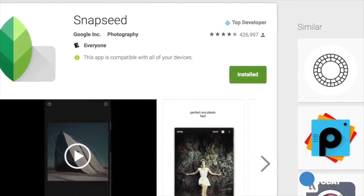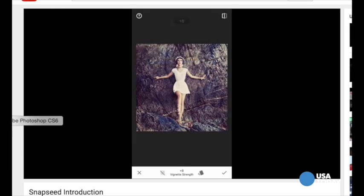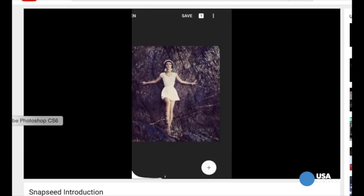My app of choice is Snapseed, which is part of Google's Nick Collection, and it's free. There are many other great ones as well, but none with as many options that I've come across.